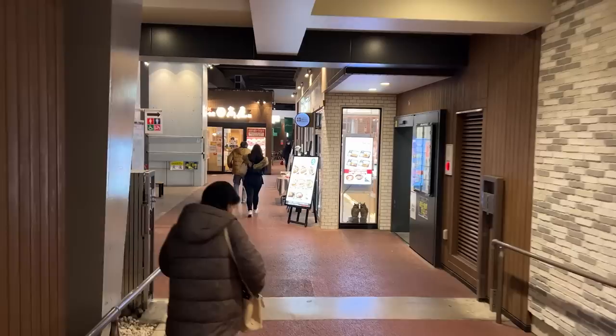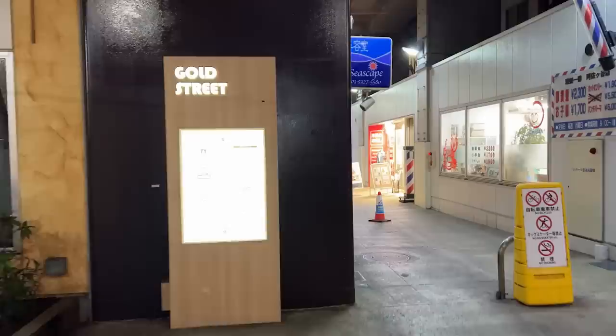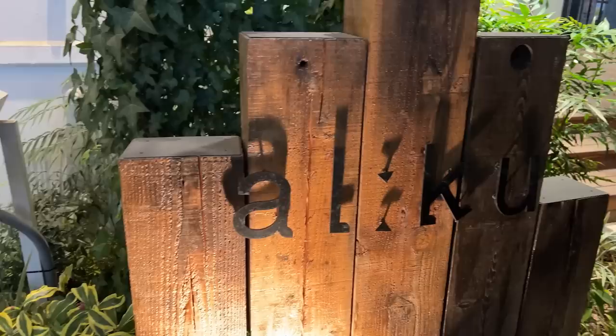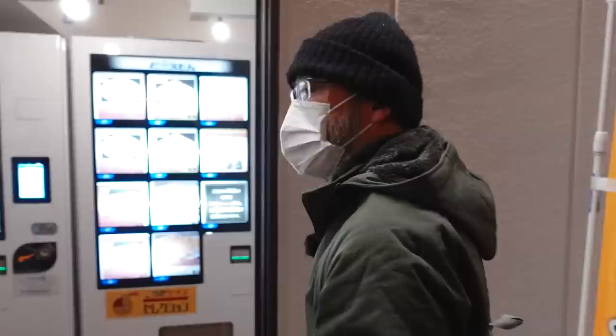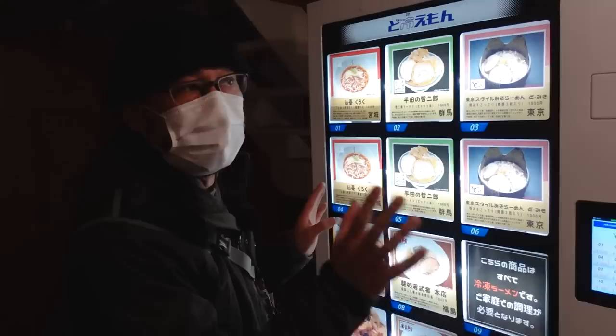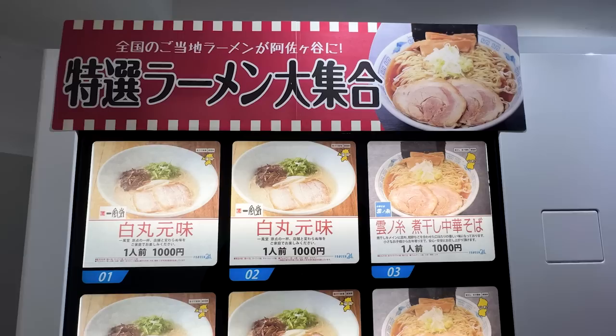Super easy to get here, guys. All you have to do is go across from the station to the place called Beans — it's where all the restaurants and some shops are located. Walk through there and you'll end up at Gold Street. Walk through Gold Street and you'll get to Look Street, and this is where the vending machines are located. You'll find three sets of vending machines, all under the railroad — the JR Chuo Line is running right above our heads.